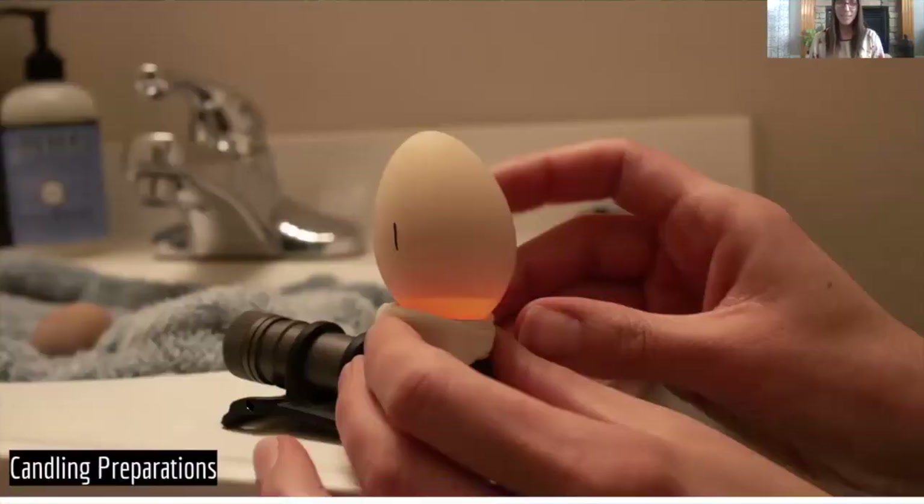Here we have the candling preparations. You can see the bright light. We put a little bit of putty around the edge of the flashlight so that when we set the egg on there, it was secure. I always made sure that my hands were well balanced. In this scene the bathroom lights are on, and in the next, let's see inside the egg when the lights went out.